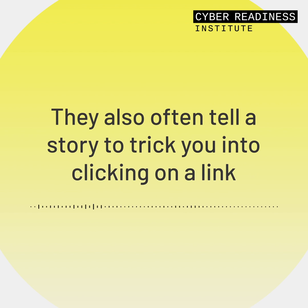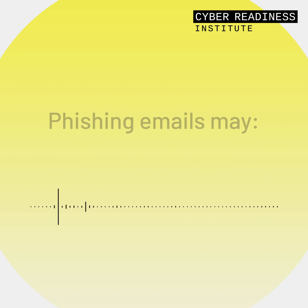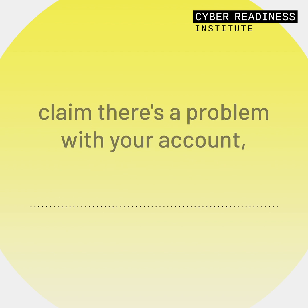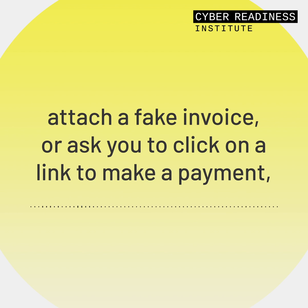They also often tell a story to trick you into clicking on a link or opening an attachment. Phishing emails may say they've noticed some suspicious activity or login attempts, claim there's a problem with your account, ask you to confirm some personal information, attach a fake invoice, or ask you to click on a link to make a payment.